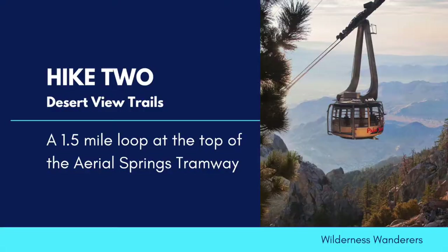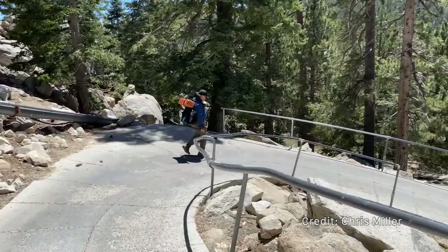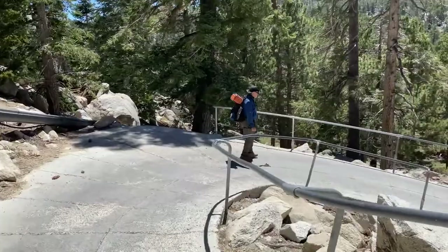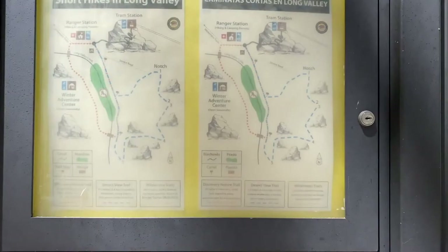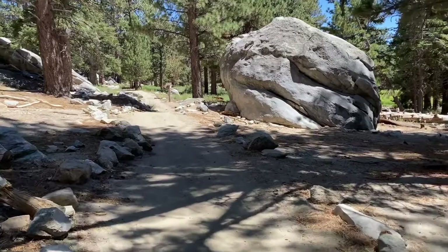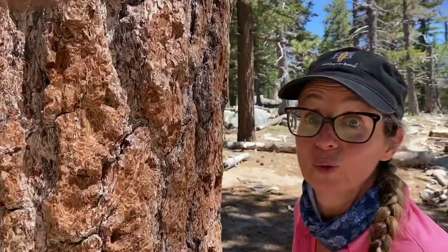Our next hike is a slight step up and takes us to the top of the Palm Springs Aerial Tramway. The Desert View Trail is an easy 1.5-mile loop in the stunning San Jacinto Mountains. The tram costs $27 per adult and $17 for children. Remember to try and smell the Jeffrey Pine and see if you can smell butterscotch.